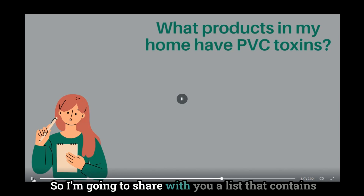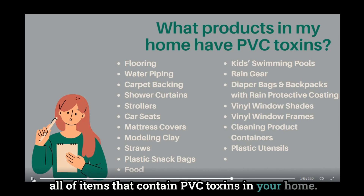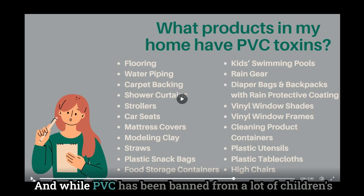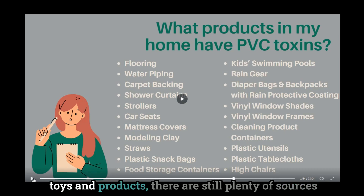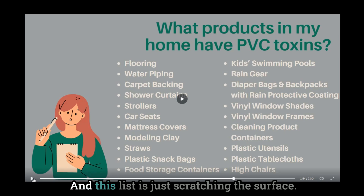I'm going to share with you a list of items that contain PVC toxins in your home. While PVC has been banned from a lot of children's toys and products, there are still plenty of sources within our home where PVC toxins exist in full force — and this list is just scratching the surface.